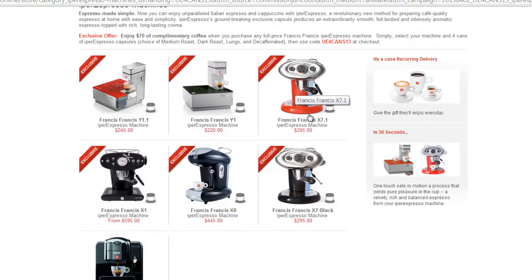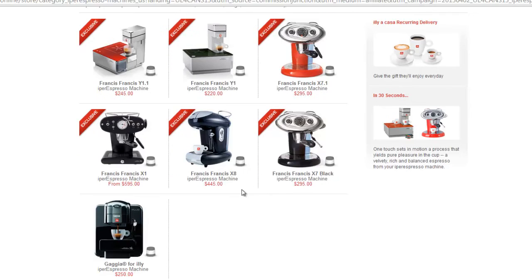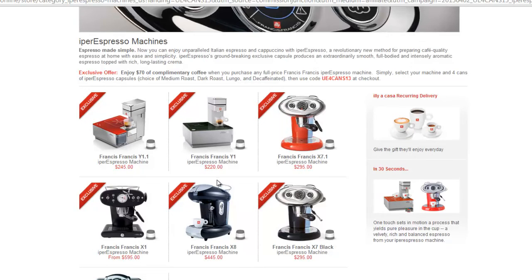They have different varieties of machines. Some of them will allow you to even froth your milk. The more expensive machines have a milk frother attached, so you can froth your own milk and make beverages like latte, cappuccino, and all that cool stuff.